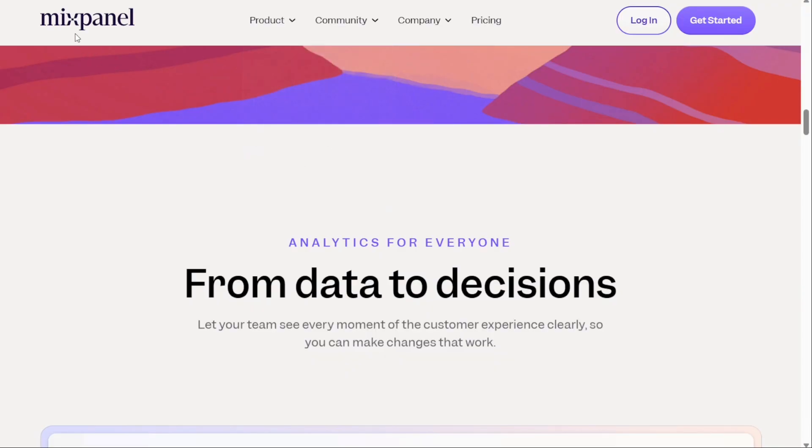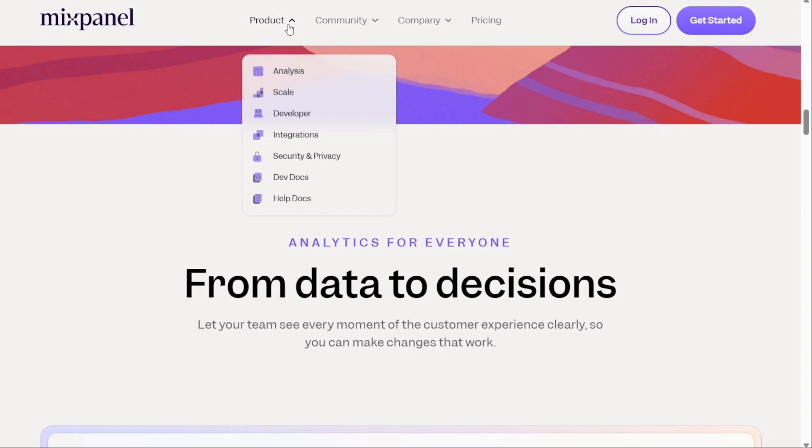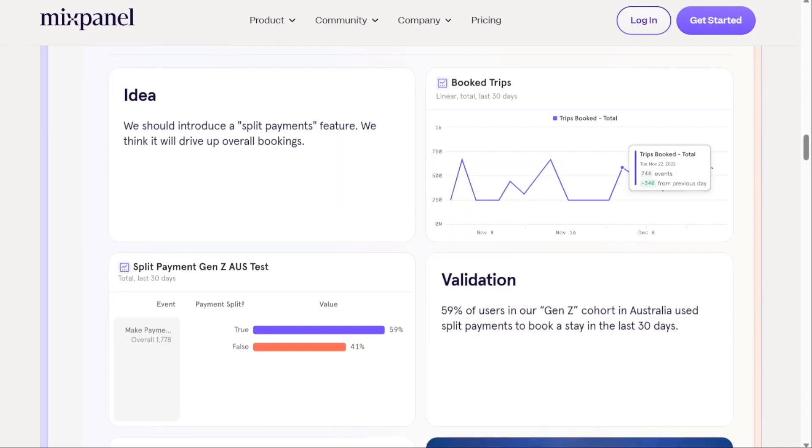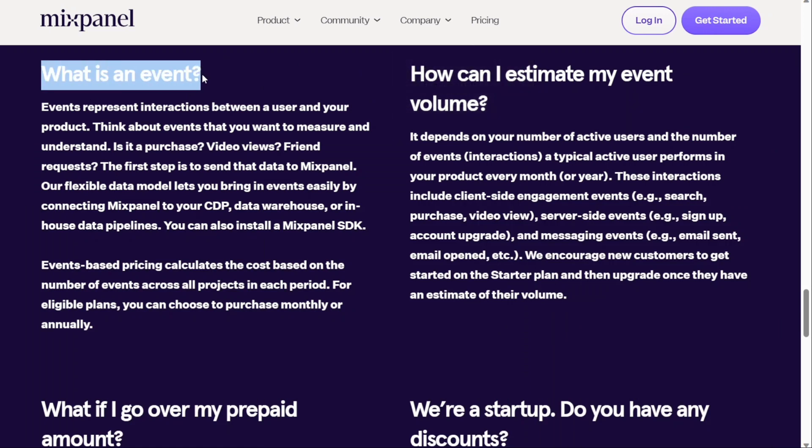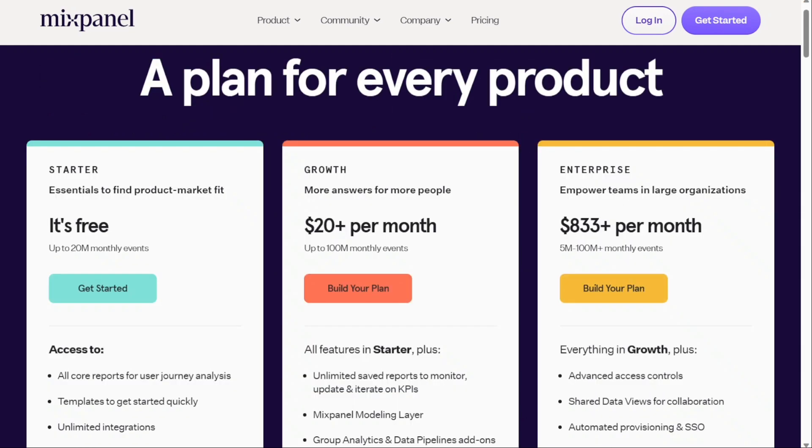Next, we have Mixpanel. Mixpanel comes with powerful user reports to answer any questions. One of the best things about Mixpanel is its ability to track and analyse user behaviour on websites and mobile applications. It also offers a variety of tools for segmentation, engagement, and retention analysis, making it a powerful tool for gaining insights into user behaviour. Main features include funnel and retention analysis, event tracking, and real-time data. For pricing, Mixpanel has a free plan allowing up to 20 million events per month. Paid plans include a Growth plan starting at $20 a month for up to 100 million events, and an Enterprise plan starting at $833 a month for 5 to 100 million-plus events. However, some users dislike that events setup requires tech skills, it contains hard-to-discover features, and has a steep learning curve.